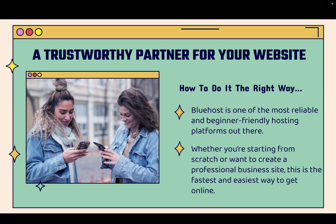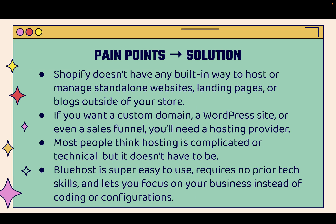It's gonna show you a trustworthy partner for your website, for your business, and really for your entire online operations. I'm gonna show you how to do it the right way. Bluehost is one of the most reliable and beginner-friendly hosting platforms out there — I personally use it and can truthfully attest to that. Whether you're starting from scratch or want to create a professional business site in any niche, Bluehost is by far the fastest and easiest way to get online confidently.